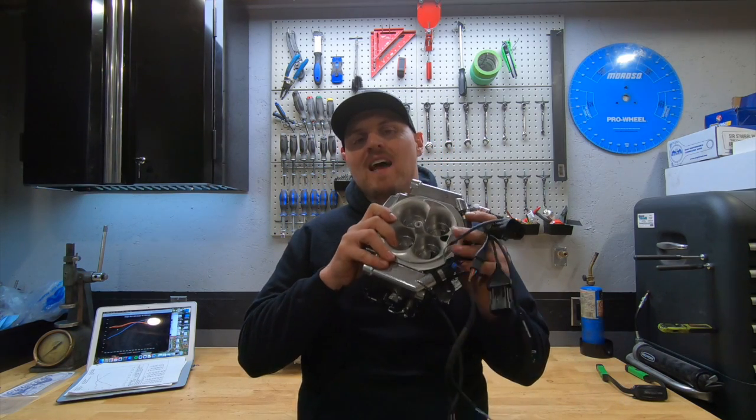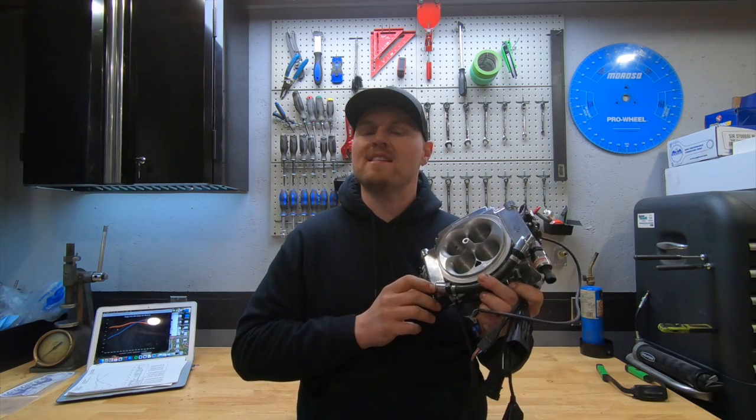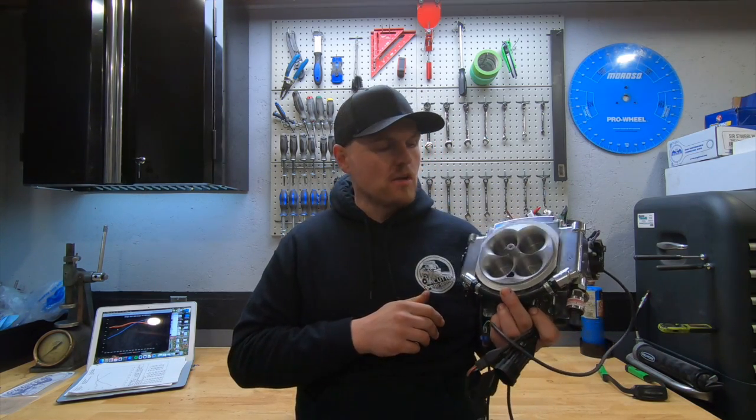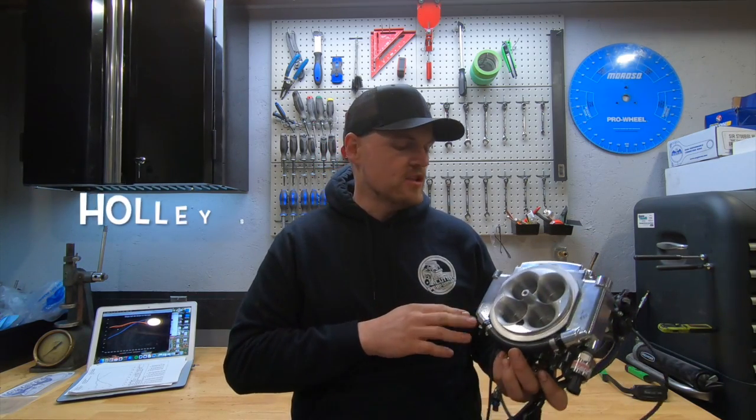What is going on guys? Pat in the shop, and tonight we're talking EFI versus carburetor. I did some dyno testing to compare the results between a couple different sized carburetors and a throttle body injection.